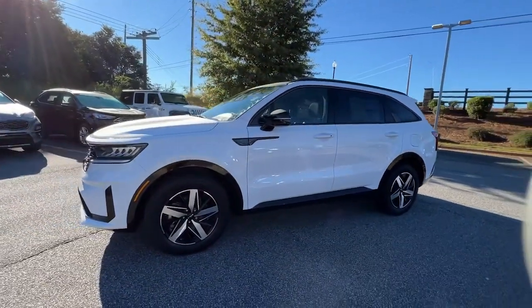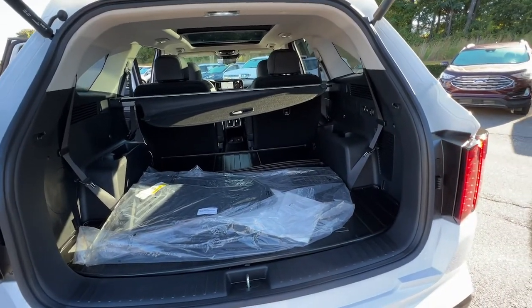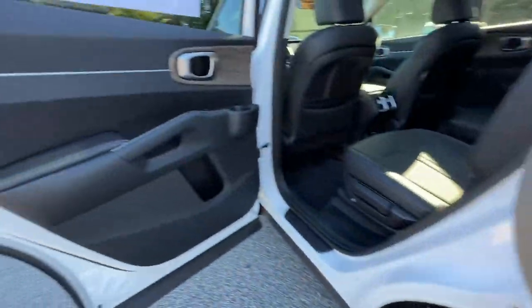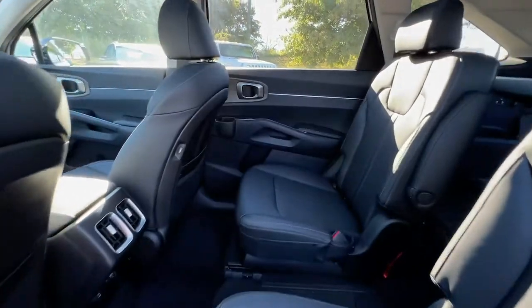These are just some of the great options this vehicle comes with: panoramic roof, hands-free liftgate, keyless entry, navigation system, power liftgate, lane keeping assist, wood grain interior trim, adaptive cruise control, keyless start, and remote engine start.